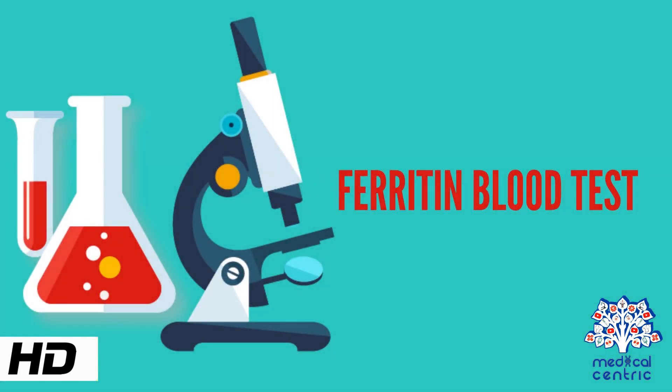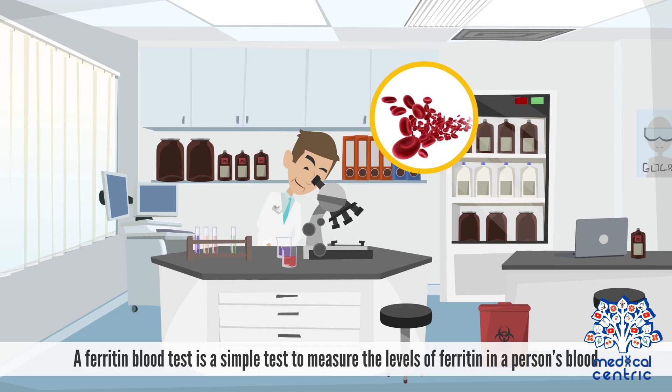Today's topic is the ferritin blood test. A ferritin blood test is a simple test to measure the levels of ferritin in a person's blood.